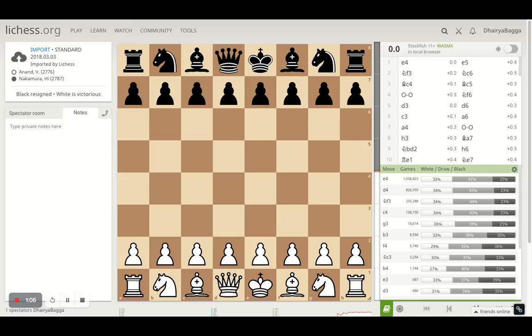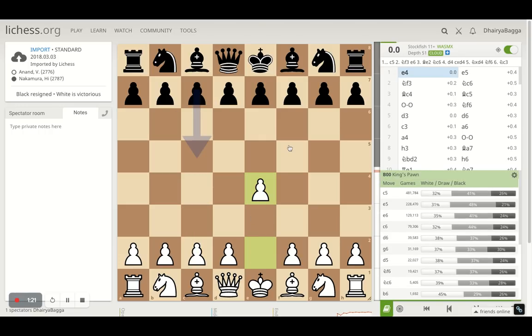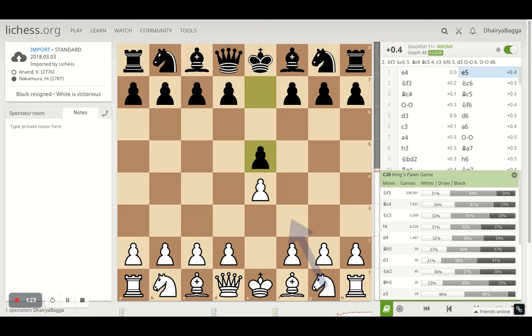Let's begin with the game. I would request you to subscribe to my channel and press the bell icon so that you don't miss out on any of the videos I'm posting daily. Let's start off and see how it went. Anand was playing as white. He started off with E4 and E5 by Nakamura — that's the king's pawn opening.